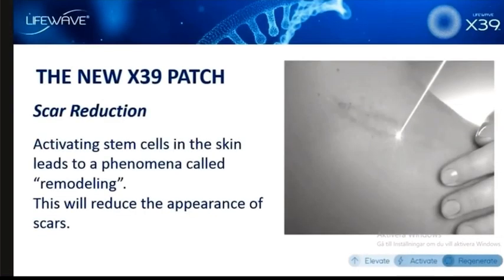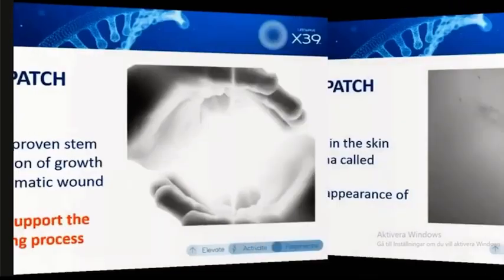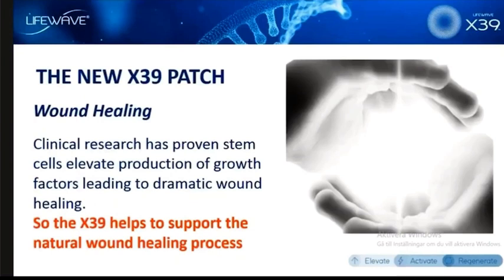Some of the most phenomenal testimonials we get on X39 are in the area of reducing the appearance of scars and wound healing. When we activate the stem cells, we can create a phenomenon called remodeling — it simply means that this is going to improve the structure of the skin and reduce the appearance of scars. Great testimonials on that. Wound healing is perhaps where we see some of the most incredible results, as activating the stem cells helps them do what they do best, which is improve the way that we heal.